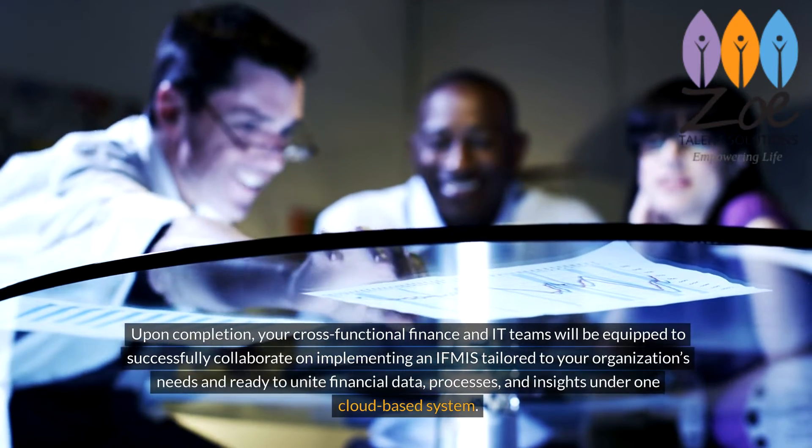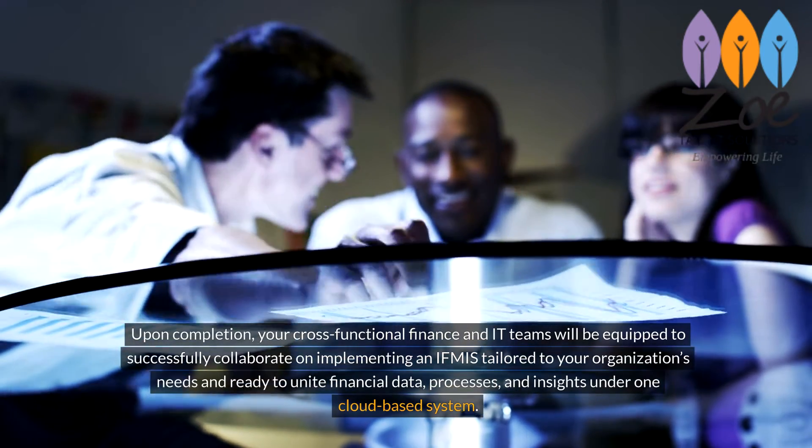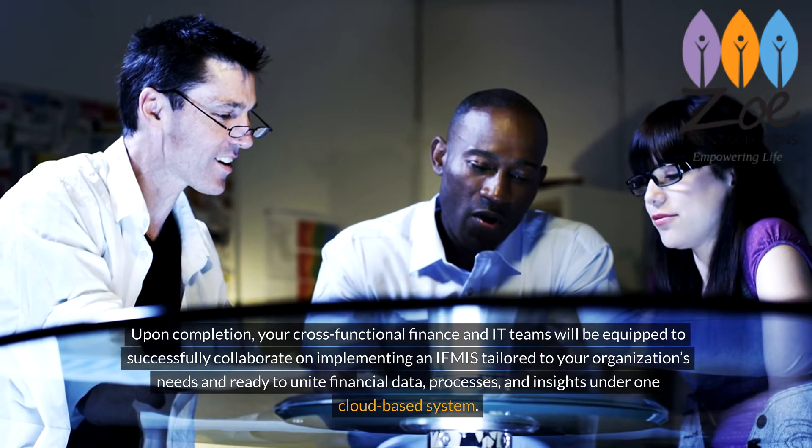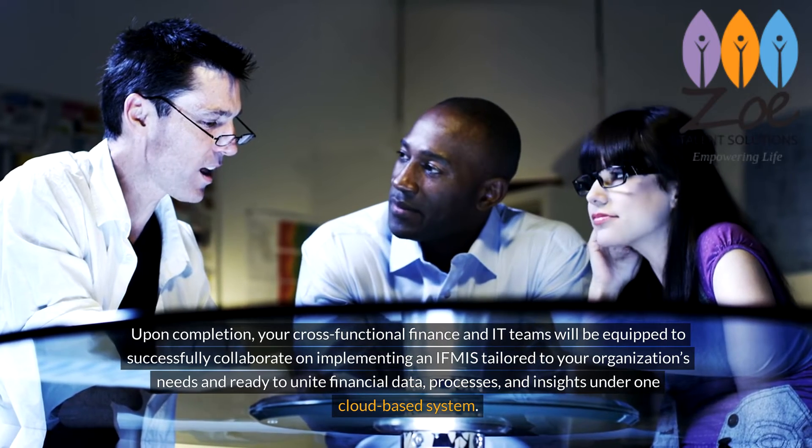Upon completion, your cross-functional finance and IT teams will be equipped to successfully collaborate on implementing an IFMIS tailored to your organization's needs, and ready to unite financial data, processes, and insights under one cloud-based system.